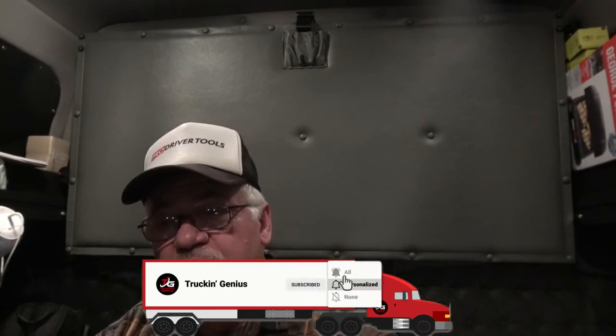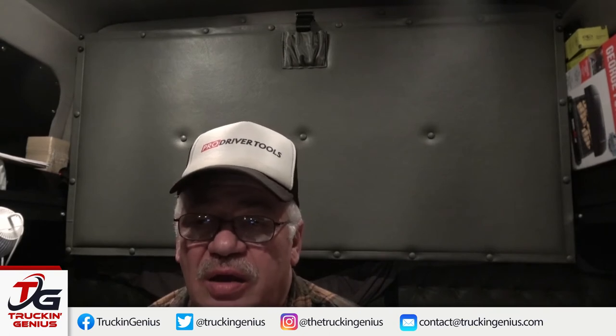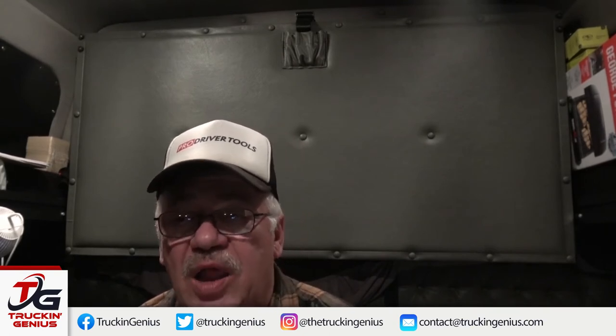Once you get checked in, they'll give you a dock door. It's kind of a tight fit backing up in there, but it's doable. I was in and out of there in less than an hour. These are light loads, front to back, top to bottom, less than 20,000 pounds. My load in particular was going to another TTI facility — I think these are their distribution centers.